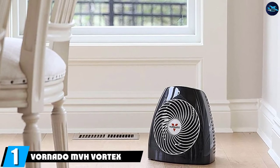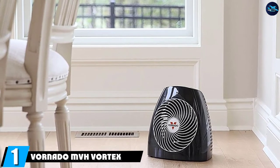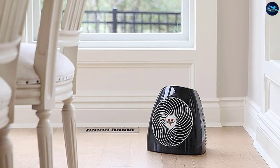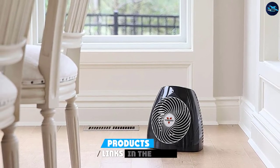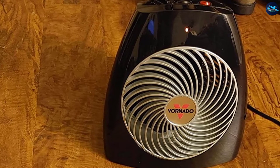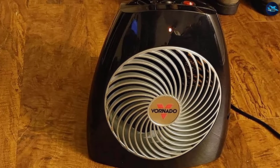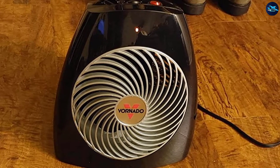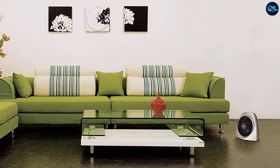At the first position of our list, we have the Vornado MVH Vortex Heater. The Vornado MVH is a very effective fan heater that heats a room by circulating hot air with vortex circulation. Essentially, this design is similar to how a forced air furnace works but on a smaller scale. Fan heaters are some of the most portable heaters on the market, and the Vornado MVH is no different.